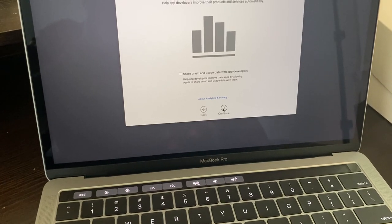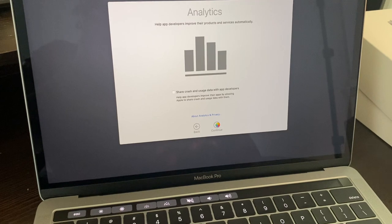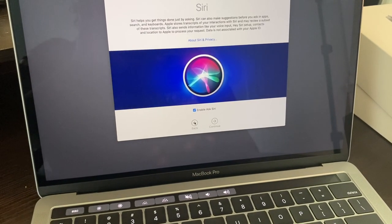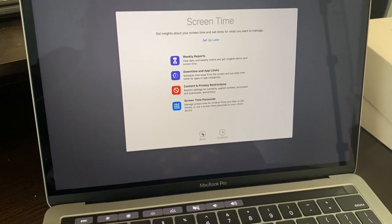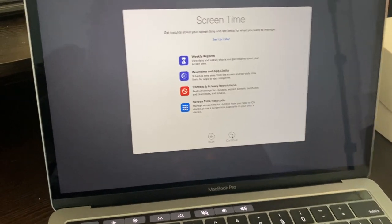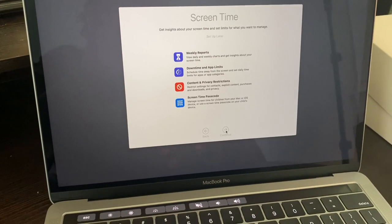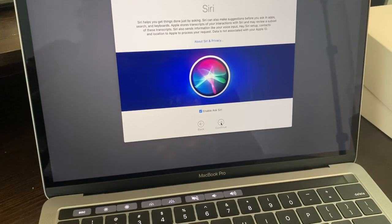I'm continuing through the setup steps. They're asking if I want to share my information — no, I'm not giving any. They're also asking about screen time and whether they want to track it; they can go ahead. I don't spend that much time on technology because I have two babies and a 12-year-old, so I really don't have time to waste. Now let's go set up Siri with my voice.